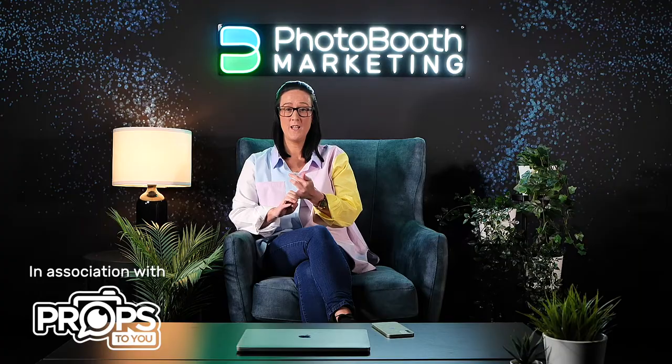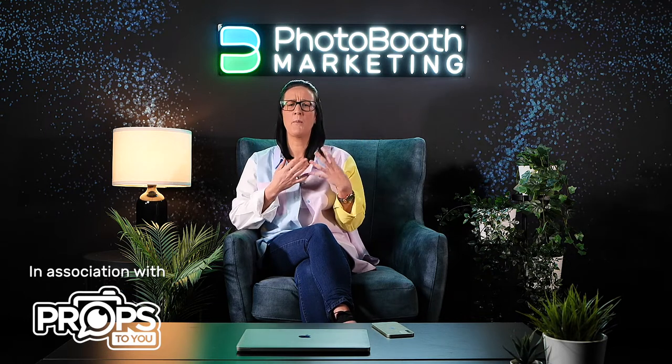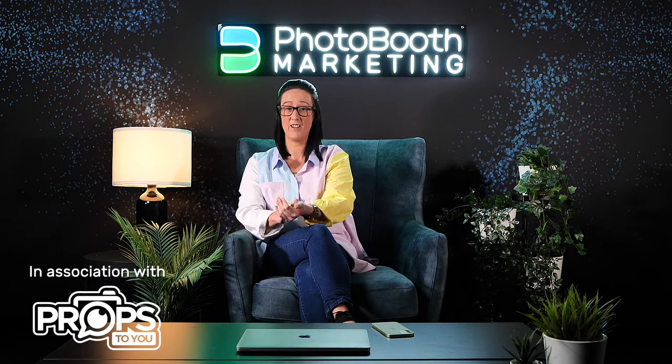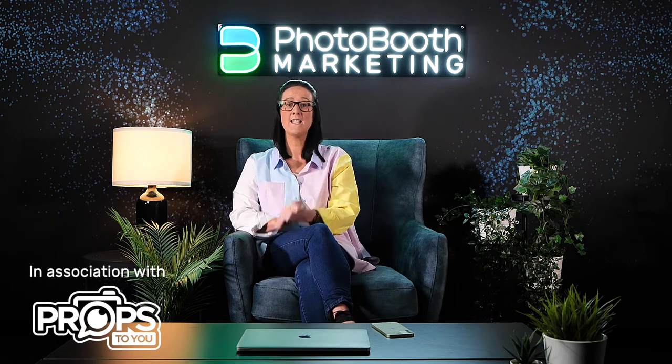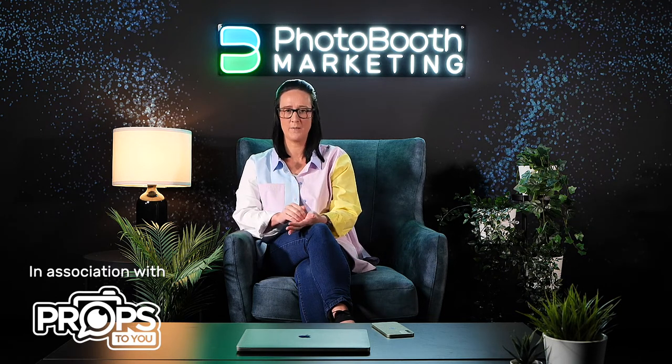Number one: you need to tell people who you are and what you do. Be clear and succinct. When I land on your website, don't tell me that you help create memories or try to pull at heartstrings. Tell me: I supply photo booths in this area for X, Y and Z. Tell people exactly who you are and exactly what you do as soon as they land on your website.